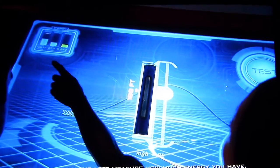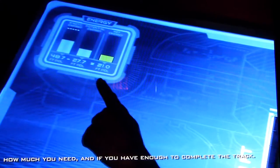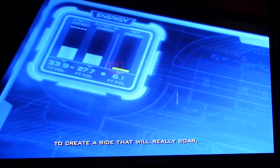These meters on the left measure how much energy you have, how much you need, and if you have enough to complete the track. That way you can be sure you have enough energy to create a ride that'll really soar.